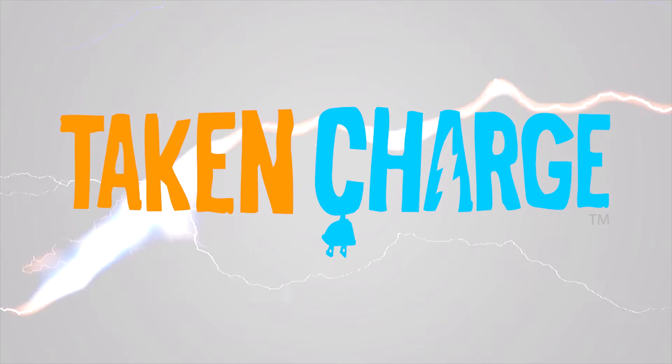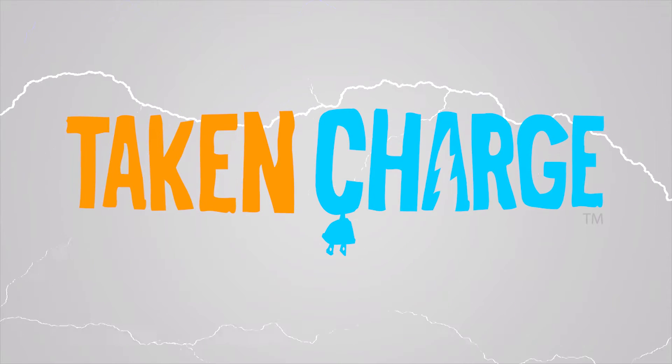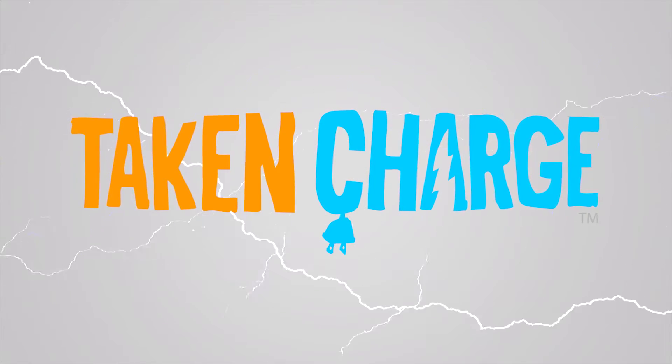Hi, I'm Maura. I'm the President and CEO of Galvanize Labs. And I'm Dyson, the COO of Galvanize Labs and lead game designer of our new production, Take and Charge.